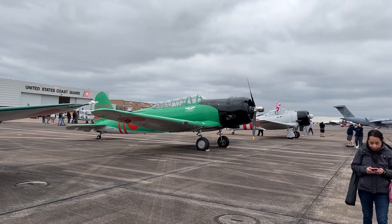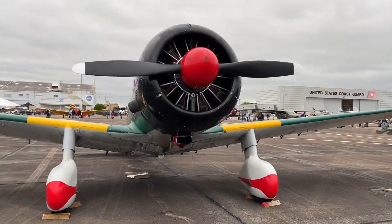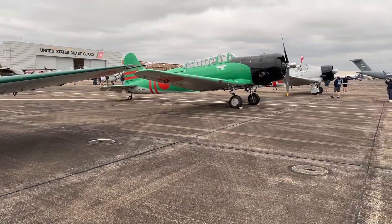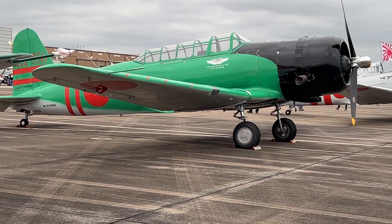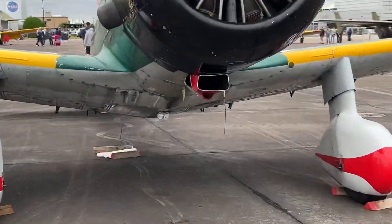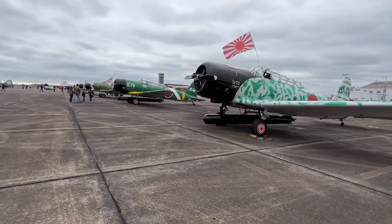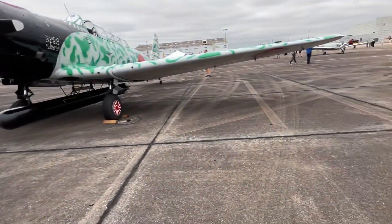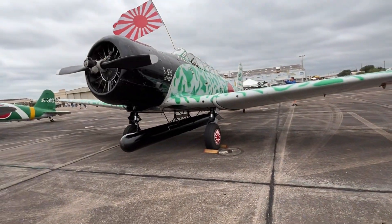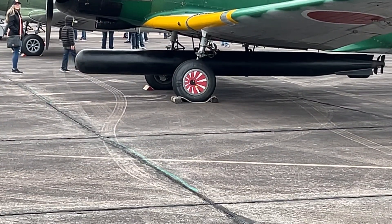So as you can see, we've got the Mitsubishi Zero — that's my mom right there — the Nakajima B5N Kate, and the Aichi D3A Val. Apparently the torpedo on that Kate is missing, and the Val dive bomber's one is also missing, but the other two Nakajima Kates right here have the torpedoes.